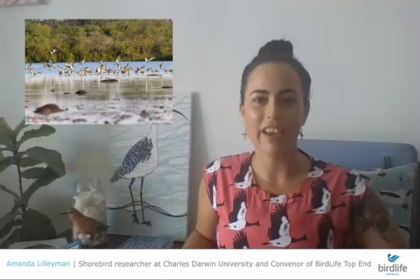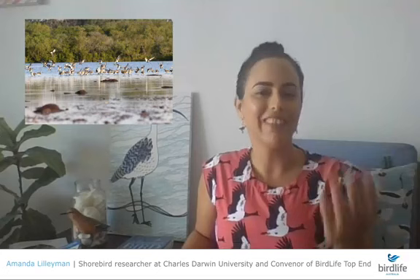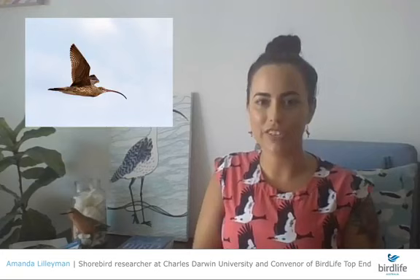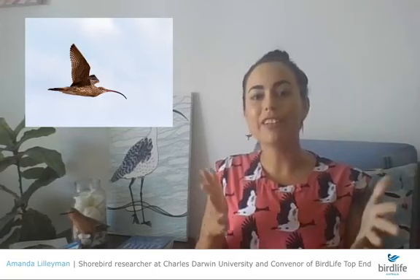These birds complete an epic migration between hemispheres — thousands of kilometres. When they're here, the main thing we can do for them is to allow them to rest. The project I work on focuses on the Far Eastern Curlew, our largest migratory shorebird in Australia. I've been lucky enough to catch some of these curlews and put GPS tags on them.